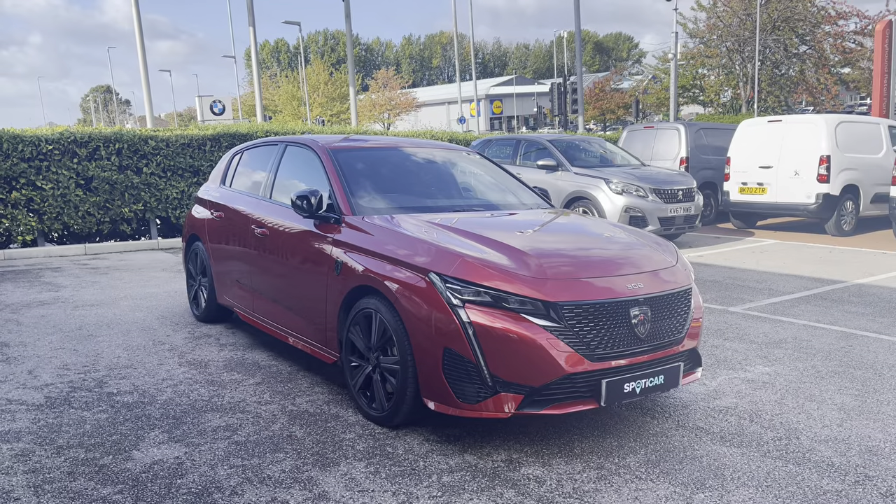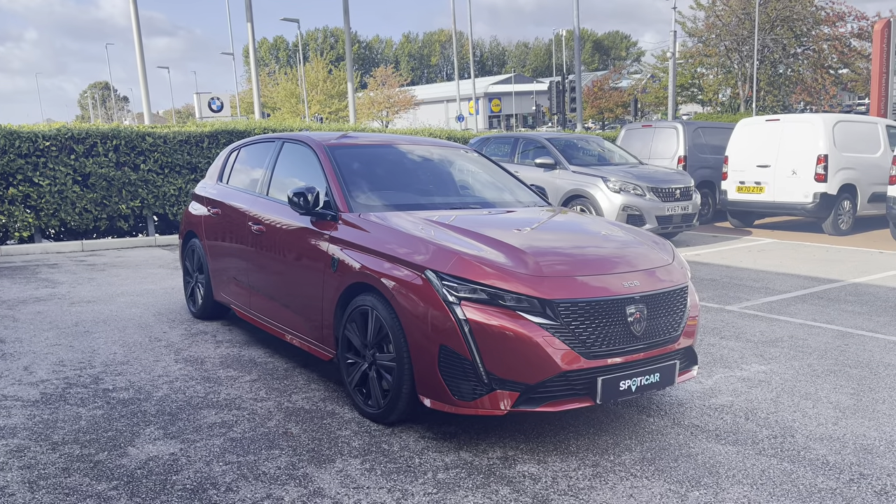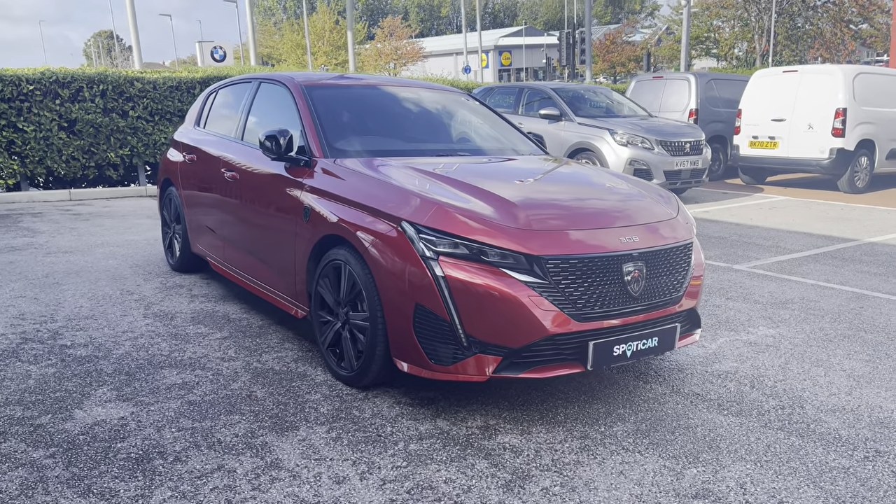For more information, please contact a member of our team on 01244 398600, and if you wish to see this car in more detail, please visit our website via the link in the description, where you will also find the registration number for this vehicle.